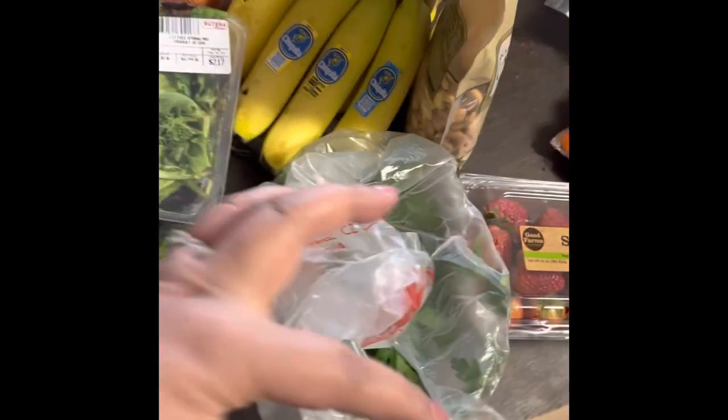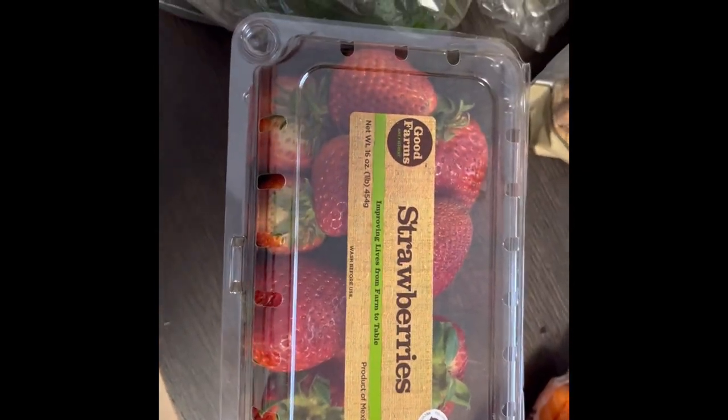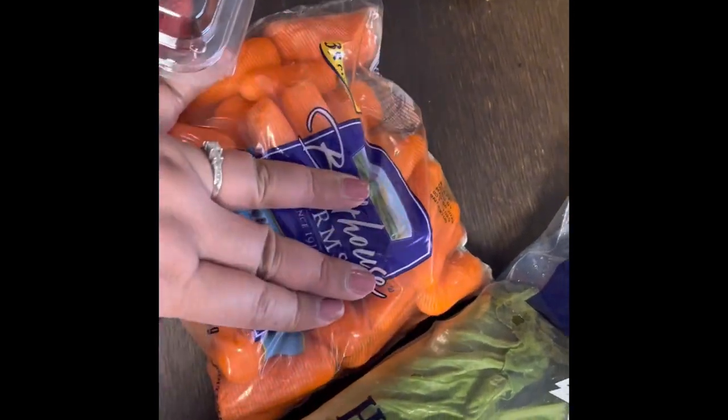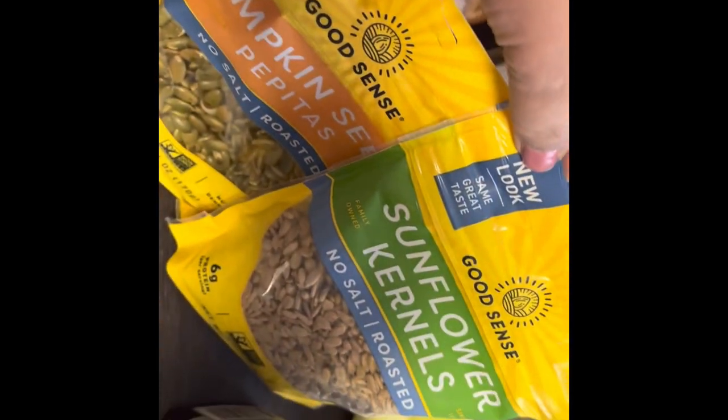We bought Italian bread, salad mix, some fruits — parsley, bananas, strawberries, carrots, romaine lettuce, cashews, pumpkin seeds, bananas, and sunflower seeds.